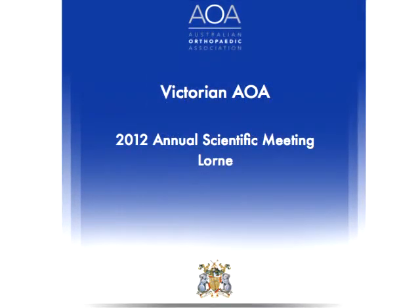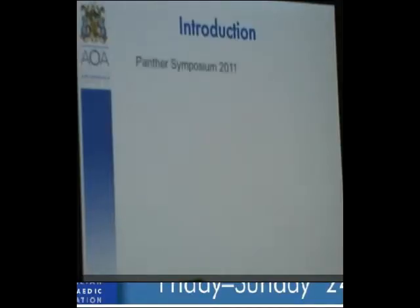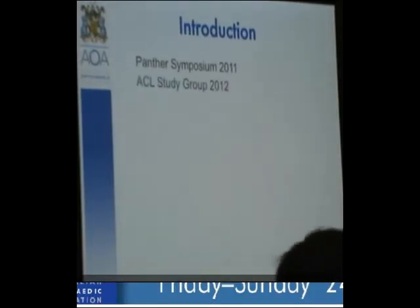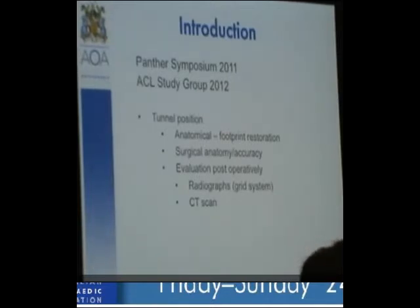Tunnel position is still a much-talked-about concept. What they're talking about now is footprint restoration or anatomical reconstruction — not whether you do a double or single bundle, but trying to put the graft back where the anatomy was in the first place. This comes with a knowledge of surgical anatomy and accuracy, and then really evaluating ourselves after surgery with X-rays, which aren't perfect, but probably moving more towards CT scans in the future, which have more radiation.